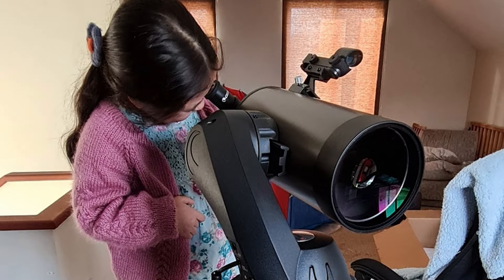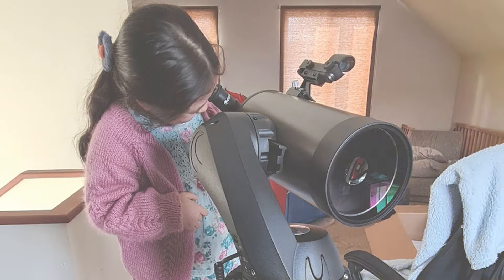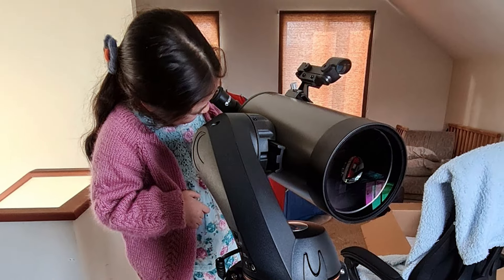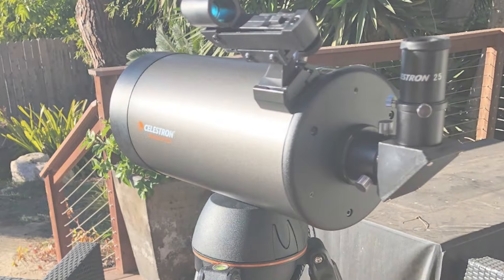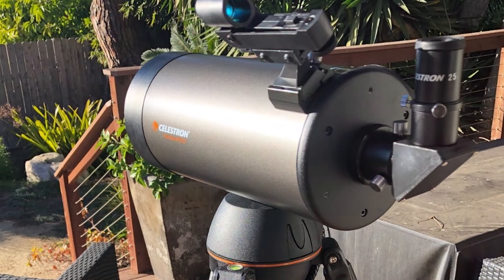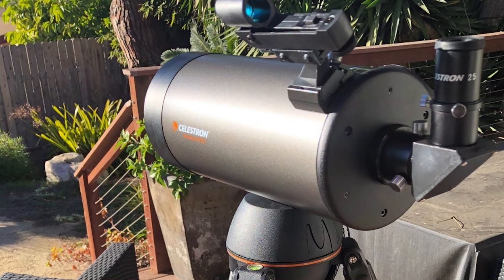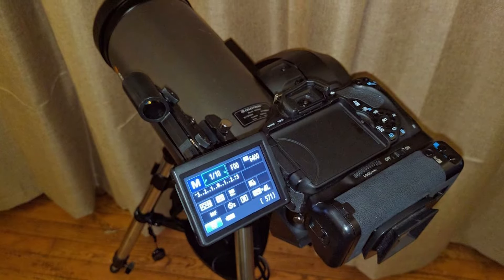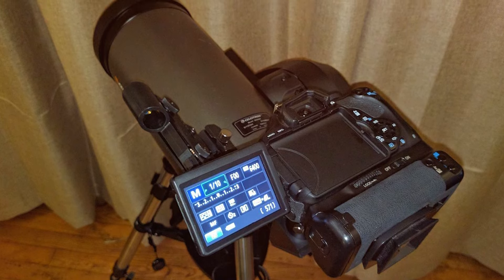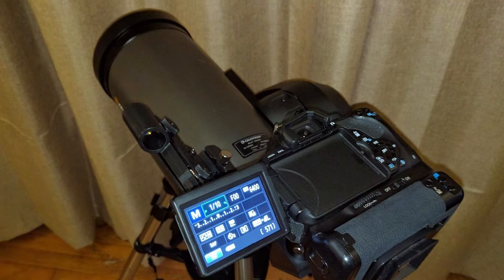Despite its sophisticated technology, it remains durable and suitable for various observing environments. With a 90mm aperture and a 1250mm focal length, this telescope offers clear, bright images of celestial bodies. The fully automated mount can access over 40,000 celestial objects with its database, making it a highly effective tool for education and discovery. It also features SkyAlign technology, making it straightforward to align using any three bright celestial objects, further enhancing its effectiveness for beginners.